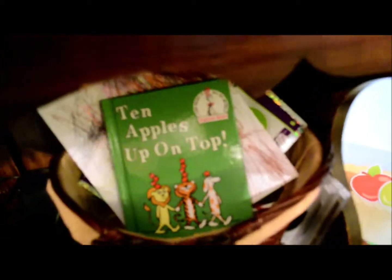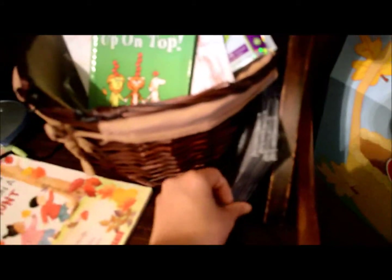We did these L for Ladybug yesterday. And then we read today 'We're Going on a Leaf Hunt,' and then we read 'Ten Apples Up On Top' again. And then we did our songs for the day.